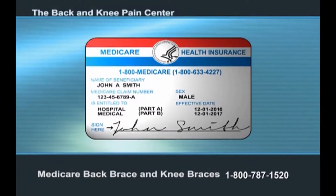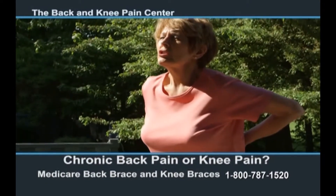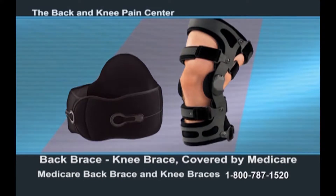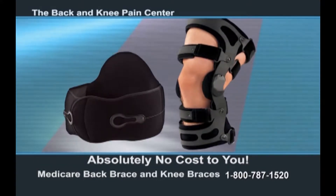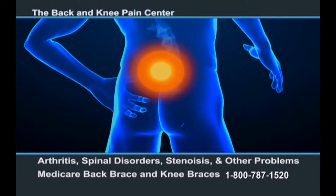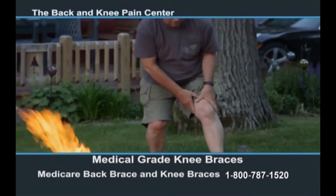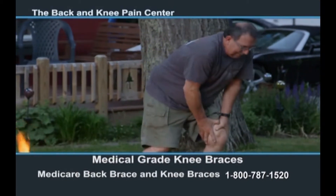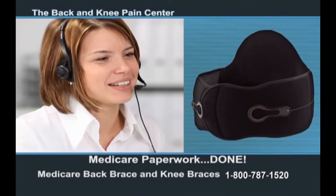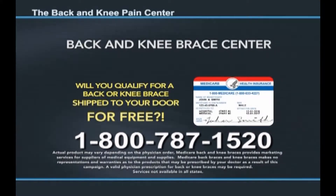Are you currently on Medicare — do you carry the red, white, and blue Medicare card? If so, are you suffering from chronic back pain or knee pain? If you answered yes, you may be eligible for a pain-relieving back brace or knee brace covered by Medicare at little to absolutely no cost to you. Call 800-787-1520 right now to see if you qualify. These professional-grade back braces are ideal for lower back pain, rheumatoid and osteoarthritis, spinal disorder, stenosis, and other painful back problems. Our accredited staff will handle all the Medicare paperwork and your brace is shipped directly to your home for free. Call the Back and Knee Brace Center at 800-787-1520.